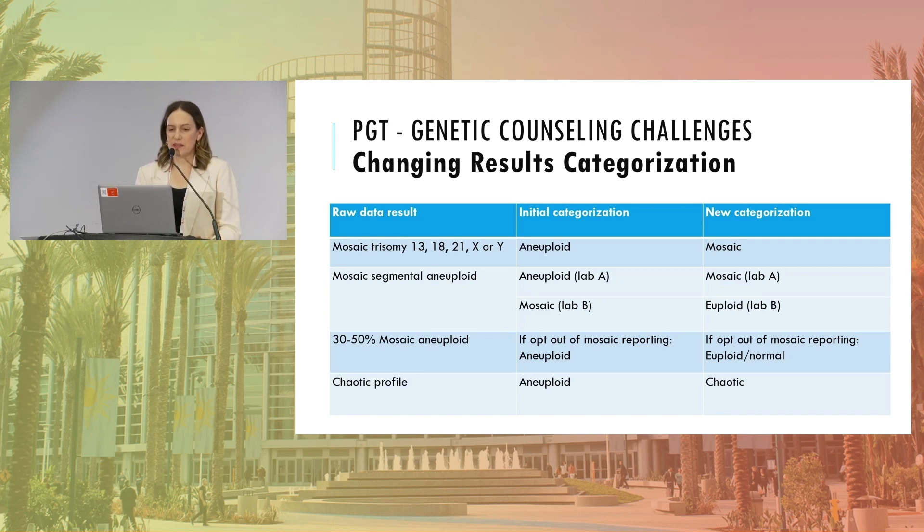Just looking at examples from the past year: if a lab had raw data showing mosaic trisomy 13, 18, 21, X, or Y, some labs previously called those aneuploid but have now changed to labeling them as mosaic. If a clinician has a patient with an embryo in storage called aneuploid trisomy 13, is it their responsibility to go back and determine if it might actually be mosaic? Most clinics decide not to manage this, though some do try to get updated information from the lab.